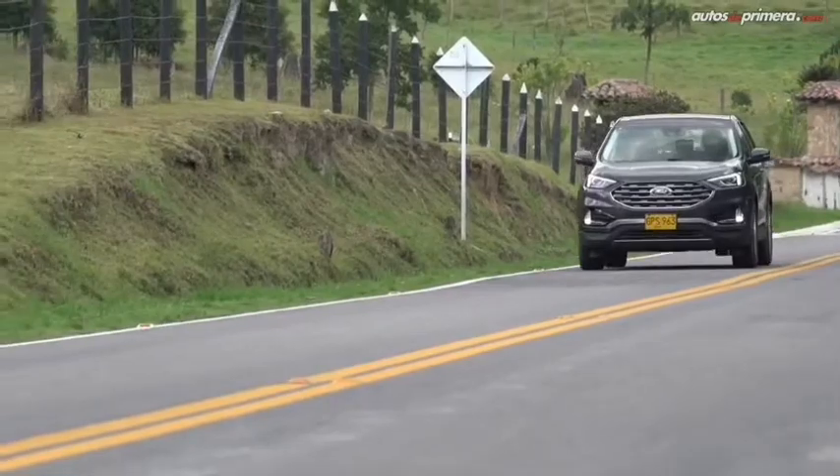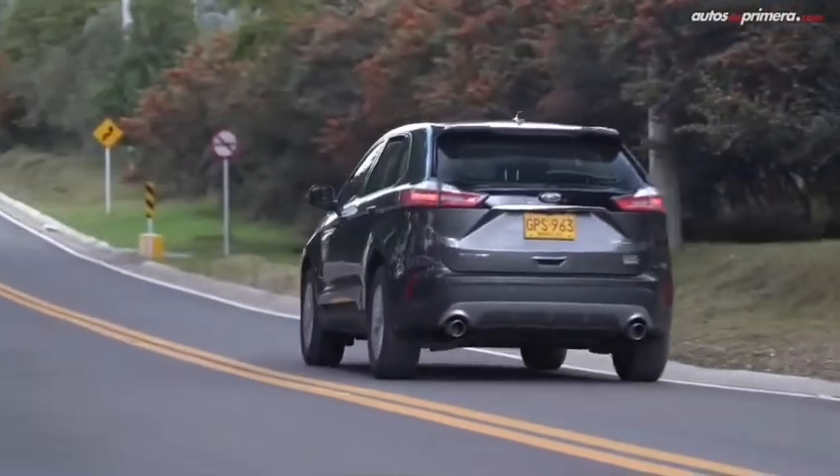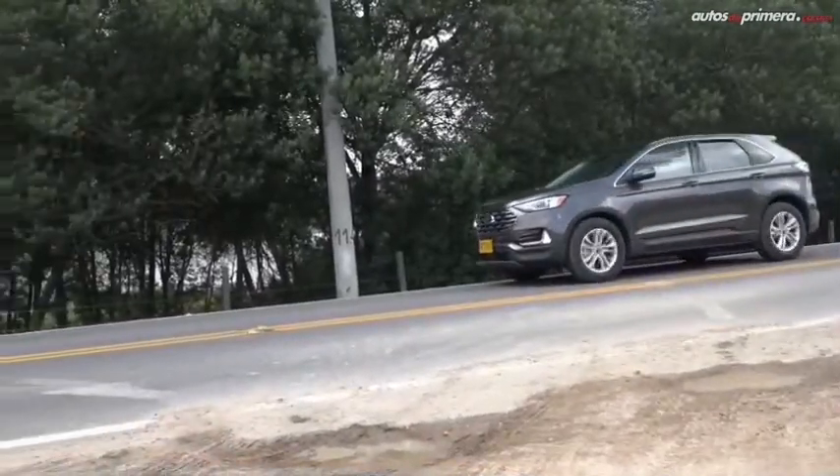The performance-oriented Edge ST features a twin-turbocharged 2.7-liter EcoBoost V6 engine with 335 horsepower. This sporty model is powerful, but it can suffer from turbo lag when you hit the throttle hard from a standstill.